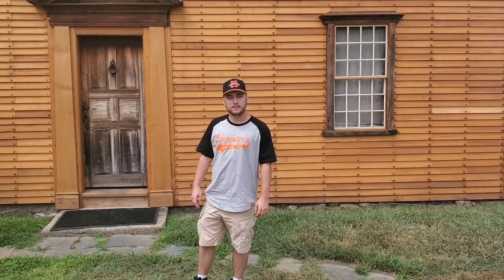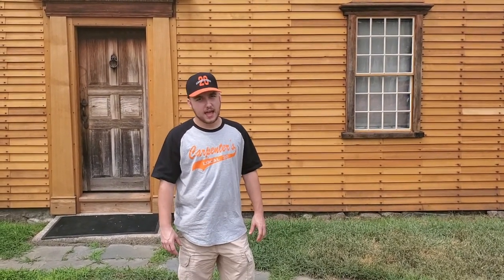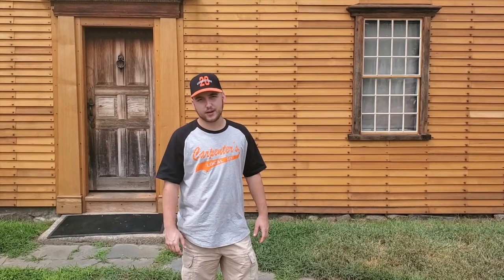Hello and welcome to Patriot Pass. My name is Lee Green and today we are in Quincy, Massachusetts. It is my honor to bring you this next video. Behind me is the birthplace of the second president of the United States, John Adams.